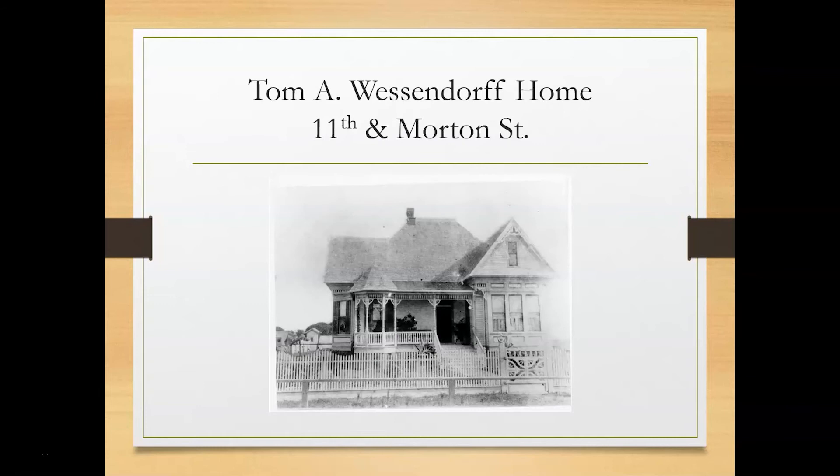This was the lovely home of Tom A. Wessendorf, located at 11th and Morton facing south. This is probably my favorite house. Look at the scalloped fence line and the gate. At first glance, I thought the gate had a quilt hanging over it, but that is actually just the woodwork. The Wessendorf homes are very beautiful, but they do look high maintenance to me. This house was torn down in 1954.